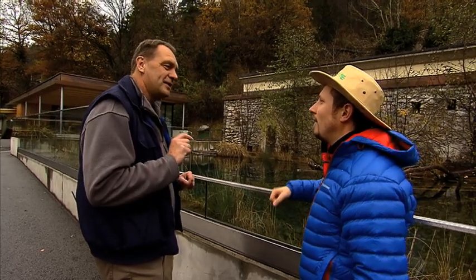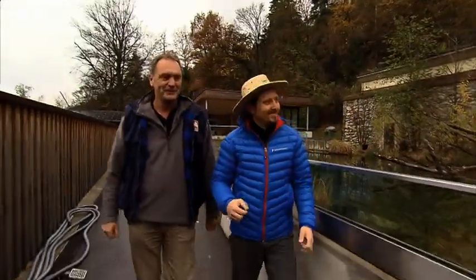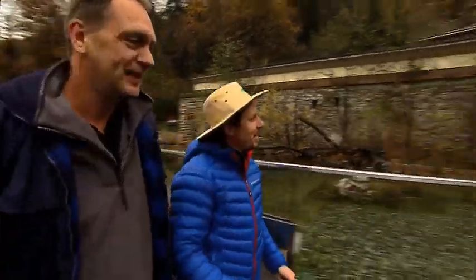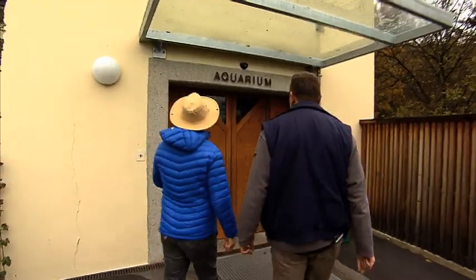We'll go visit them in a moment. But first I'd like to show you something else — it's really great. Shall we go? Yes, gladly. Come on, I'm already curious. Ah, Aquarium. That's the entrance to our aquarium.